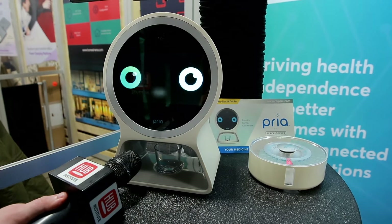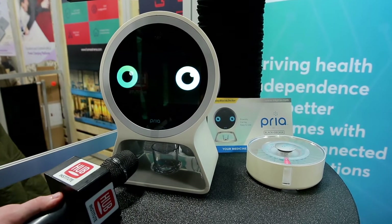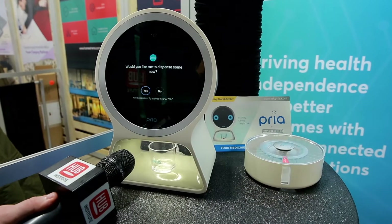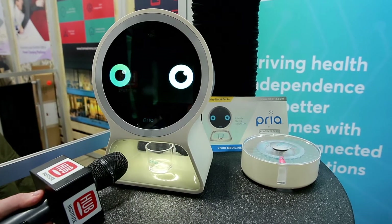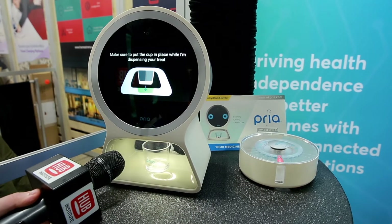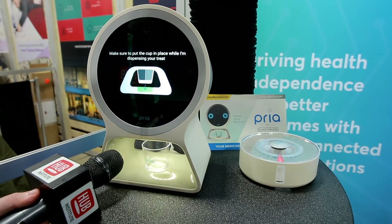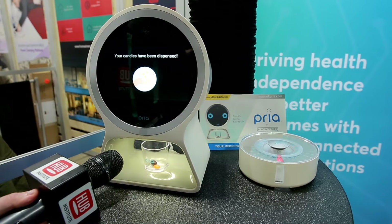I can supply you with some candy if you would like — this is similar to how I would dispense scheduled dosages. Would you like me to dispense some now? Great, here you go. Make sure to put the cup in place while I'm dispensing your treat. Your candies have been dispensed — enjoy the rest of your day.